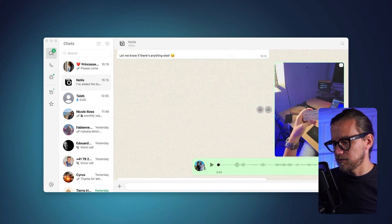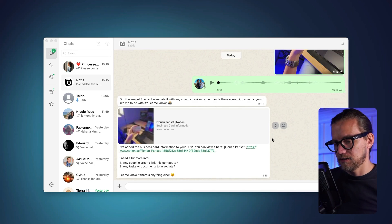Hey Meta, can you take a picture of this and send it to Notice? Send photo to Notice? Yes. Sending photo. This is the picture I took along with the instruction I gave to Notice. Notice received my instruction and told me that it has created a new entry in my CRM database.